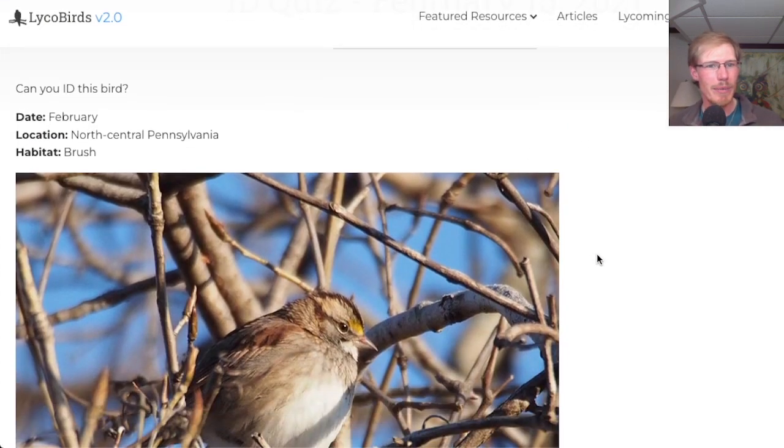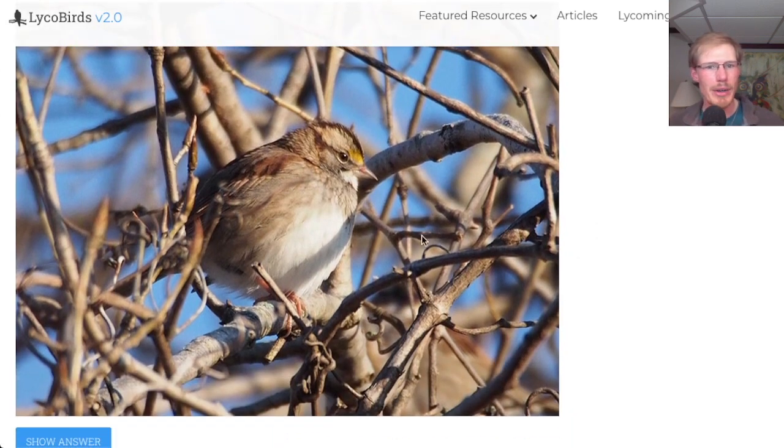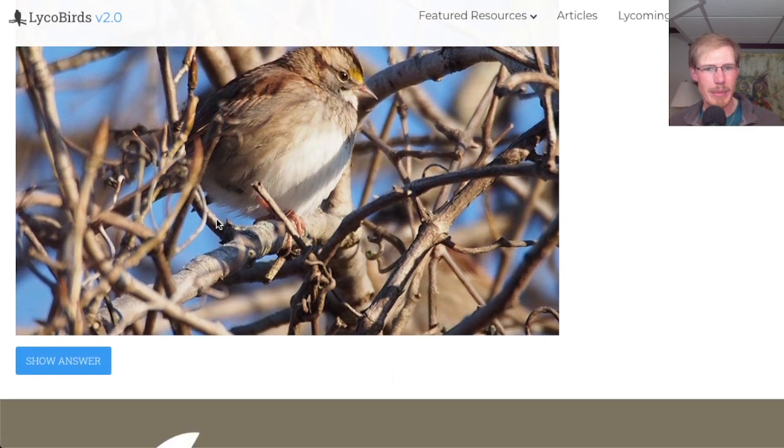This one was taken in February in North Central Pennsylvania brush. This looks like a sparrow to me — pretty plain underneath, maybe a little bit of streaking on the side. The throat is white, and we've got some yellow here between the eye and the bill. So I think this is a white-throated sparrow.